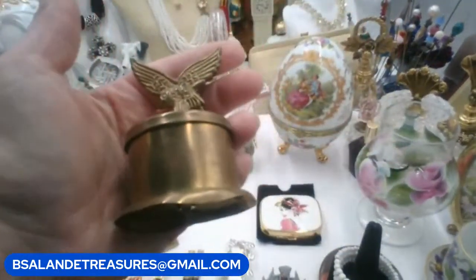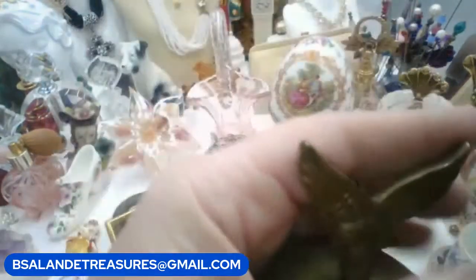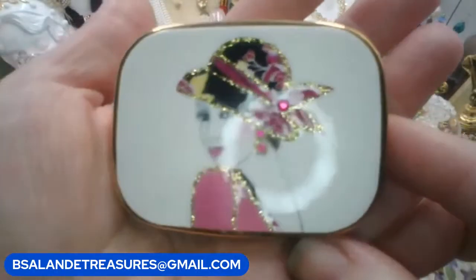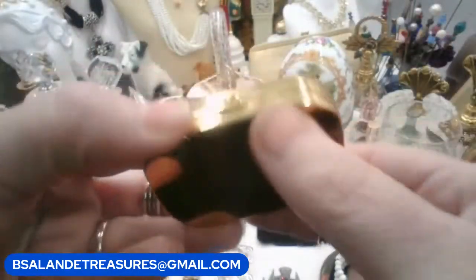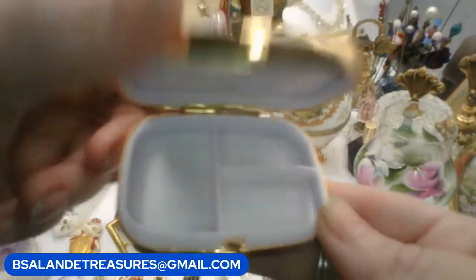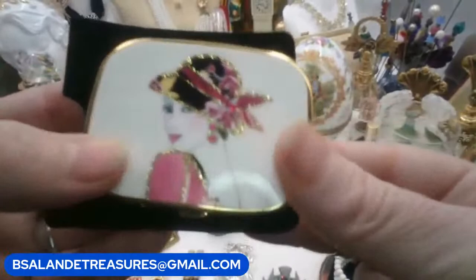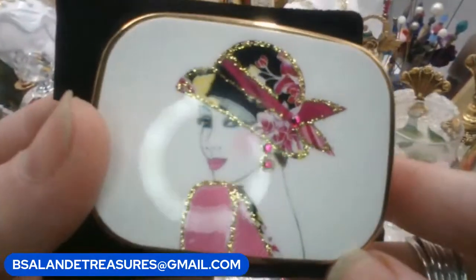For item C I have a vintage pill box with a flap — really pretty, beautiful. Let me show you the inside — it's nice and clean. That's the back; it could use a little wipe down. It does come with this little black velvety case to slide it in. This one is $24 buy-it-now, item C.